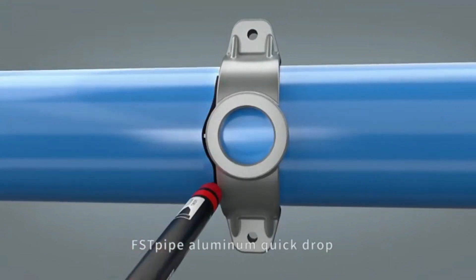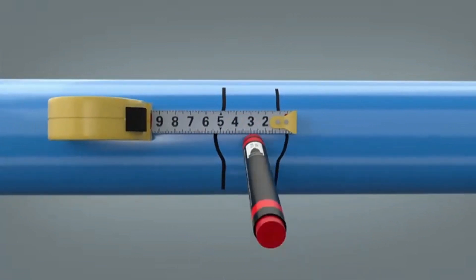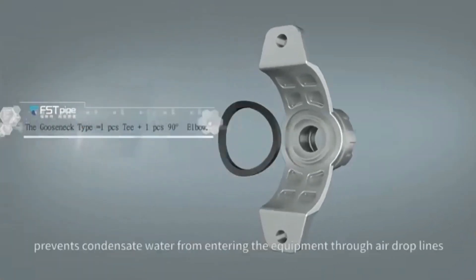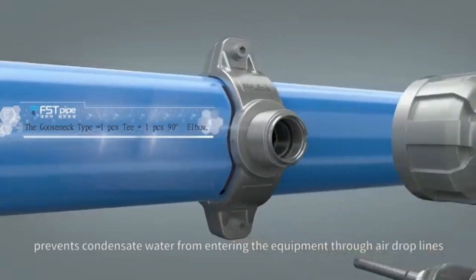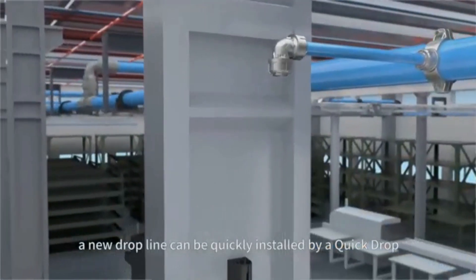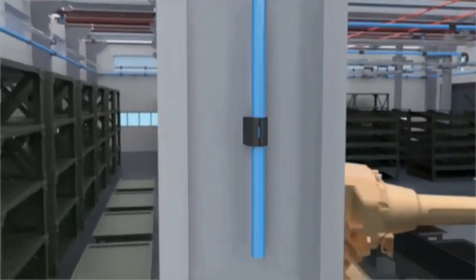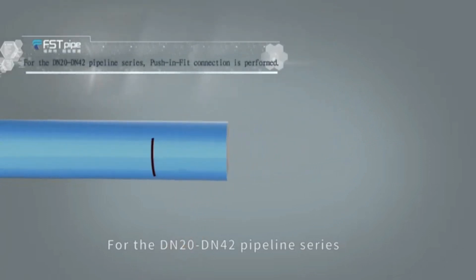FSTPi Aluminum Quick Draw — no need to cut pipes, saving time. The innovative drilling method prevents condensed water from entering the equipment through air drop lines. According to the placement of the equipment, a new drop line can be quickly installed by a quick draw, reducing installation cost and material cost. More cost-effective for the DN20 to DN42 pipe line series.